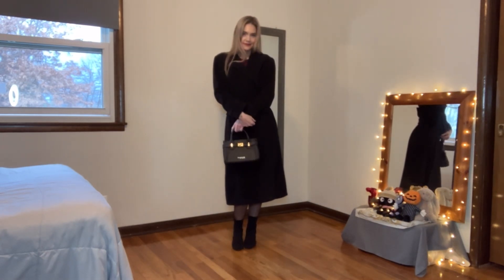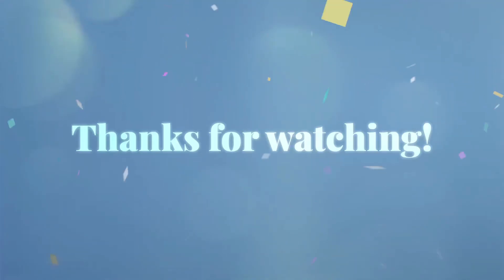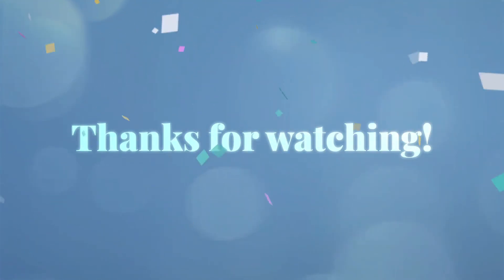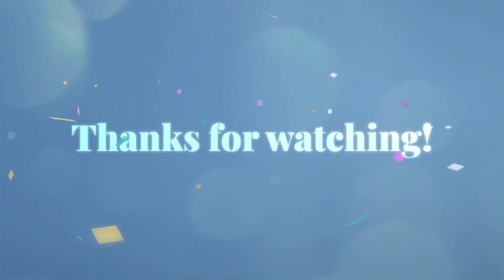I hope you guys are all having a wonderful time and I hope to see you back soon. Welcome if you're new, and thanks for subscribing if you are a subscriber. Thanks for liking, commenting, and subscribing. Thanks for watching. Bye.